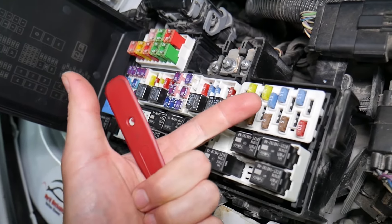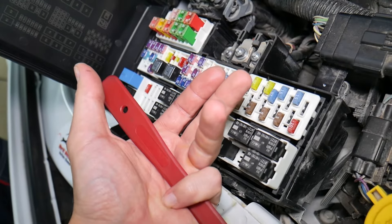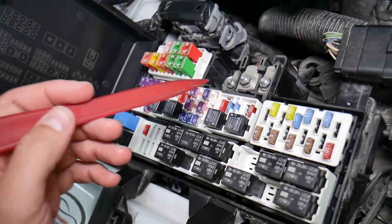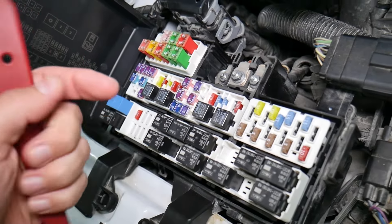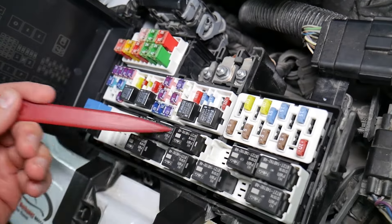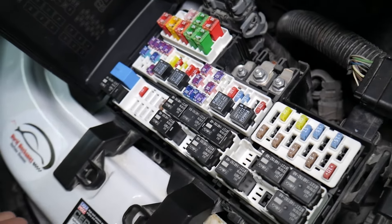What can easily happen at that point is you put the bad fuse back in and start replacing parts and tools that you don't need to — losing time and money to fix a problem that doesn't exist, when all you had to do was test the fuse and replace it. We'll put a link to a special video in the description that will teach you how to test fuses and check relays very easily.